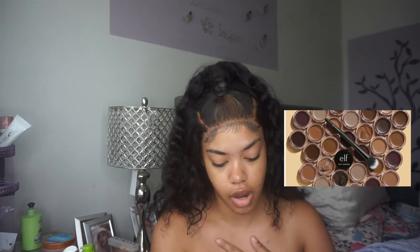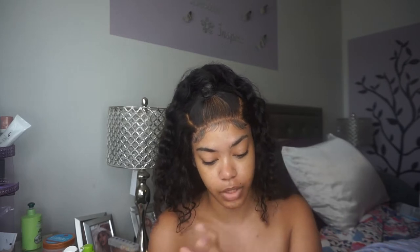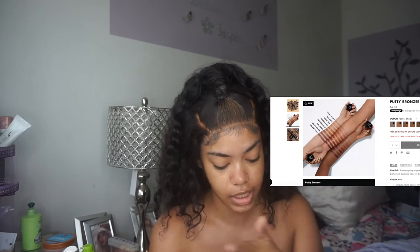I absolutely love their putty line. I use their putty primer like it's nobody's business — I almost forgot to use it today. They do have putty blushes which I haven't tried yet, but the new hot topic is their putty bronzers. They have argan oil and vitamin E, they're free of parabens and all of those things, and they're vegan and cruelty-free. They give skin a natural sun-kissed glow with a unique putty-to-powder formula, semi-matte finish, highly pigmented and buildable color. Smooths and evens out your complexion, lightweight, non-greasy, enriched with vitamin E and argan oil, and great for all skin types.